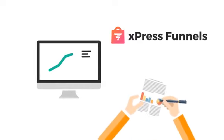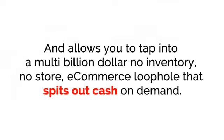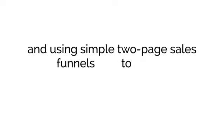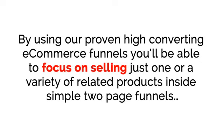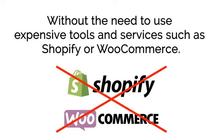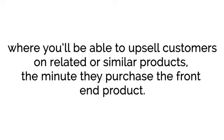The ExpressFunnels app is a simple push-button software tool that does all the work for you, and allows you to tap into a multi-billion dollar, no-inventory, no-store e-commerce loophole that spits out cash on demand. ExpressFunnels combines selling physical products through the power of dropshipping and using simple two-page sales funnels to maximize profits and keep costs and overheads at zero. By using our proven, high-converting e-commerce funnels, you'll be able to focus on selling just one or a variety of related products inside simple two-page funnels, without the need for expensive tools such as Shopify or WooCommerce. The app includes an extremely powerful but simple-to-use funnel builder, where you'll be able to upsell customers on related or similar products the minute they purchase the front-end product.